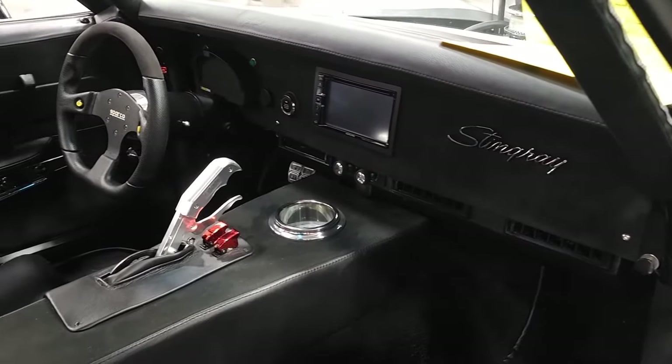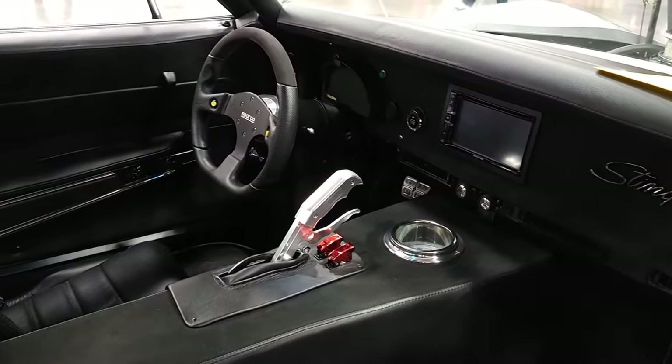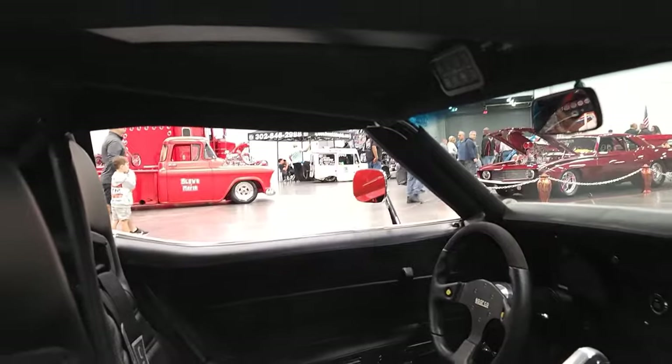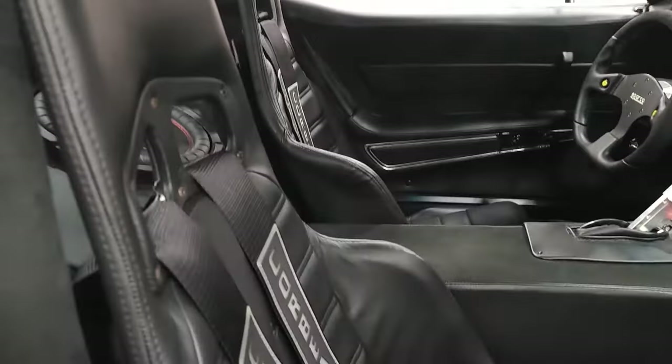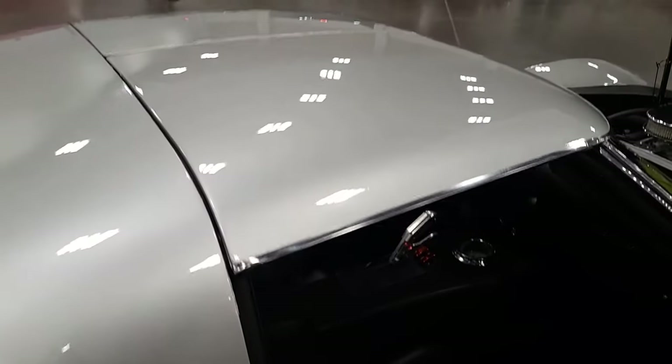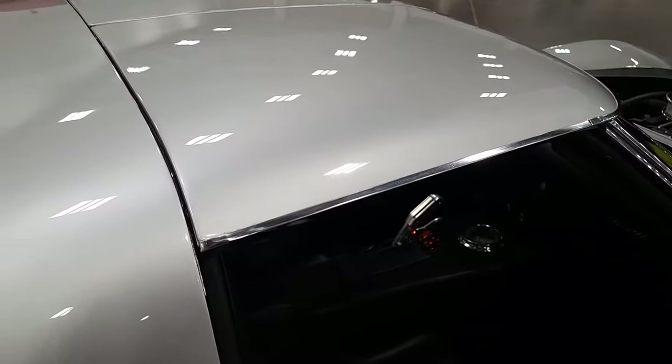Redid all the interior: new stereo system, shifter, dash, seats, headliners, wrapped the cage up, did the center console. The ride's pretty comfortable. We put bed liner underneath to keep it sound and quiet, plus all the sound deadening inside and the interior.